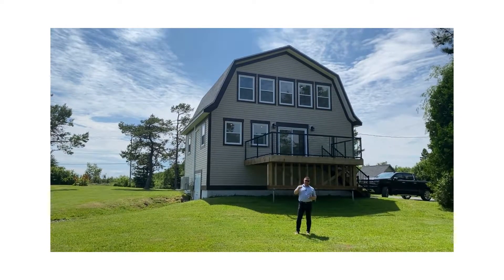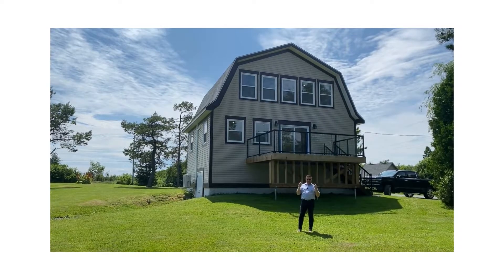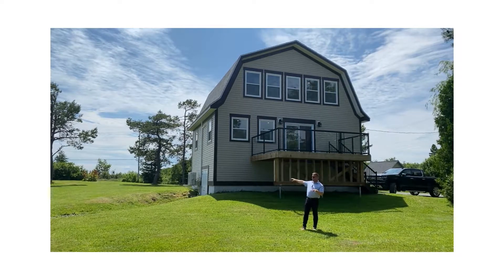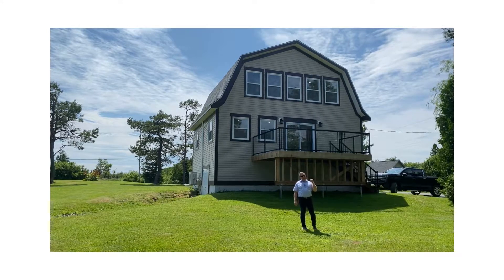Hey guys, Tony here with Royal LePage. We are in Port Howe today at 10 Sandy Cove Lane. Look at this beauty behind me — it's been extensively renovated. When you get inside, you're not gonna believe it. Sitting on about half an acre here, and adjacent parcels are also for sale at around half an acre. Buy them both and have over an acre.